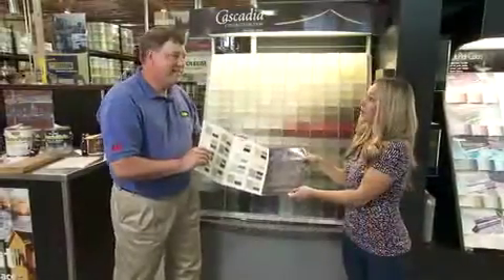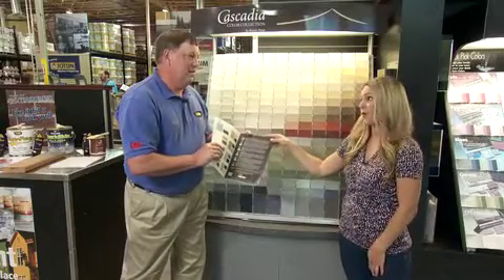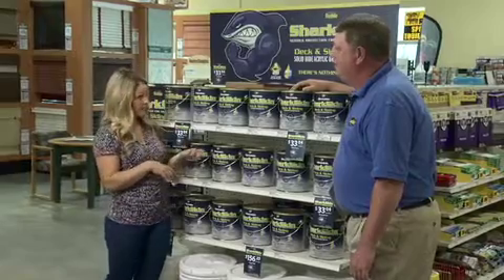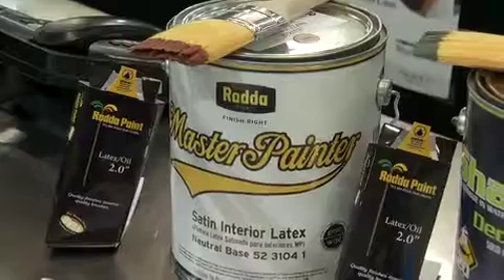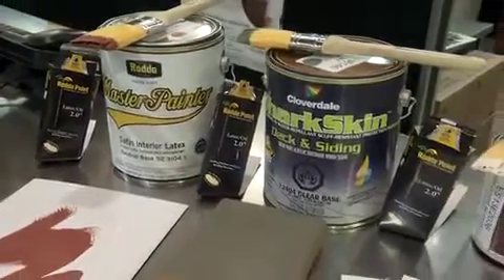Another area outdoors that you might want to refresh this fall is your deck, and there's a really cool product for that. If re-staining your deck or your siding is one of your projects, the recommendation is Sharkskin. It's a tough, scuff-resistant product for decks and siding. It lasts six years on the deck and has a 20-year warranty on the siding.